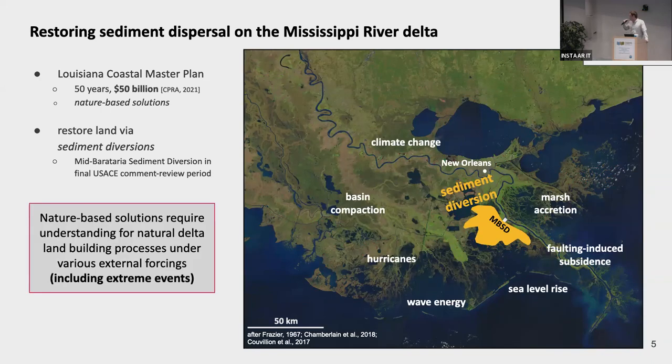But these diversion projects don't happen in isolation. There's a large number of external forcings, including extreme events, that will affect the ability for the natural land-building system to distribute sediment widely downstream of the sediment diversion structures. We need to understand how all of these different processes interact in the same numerical framework if we want to predict land-building downstream of these diversion sites. That's what we've tried to develop: a flexible delta model able to incorporate different processes and easily compare across studies.